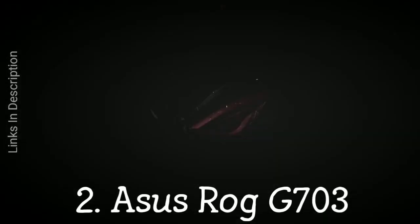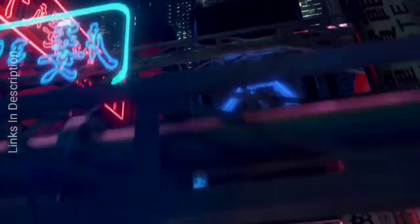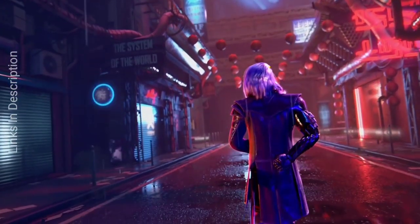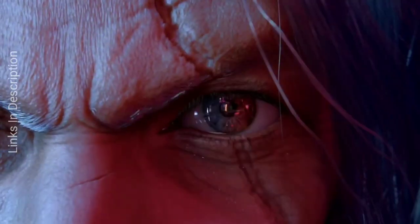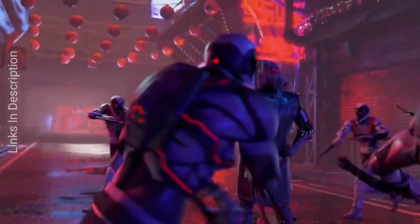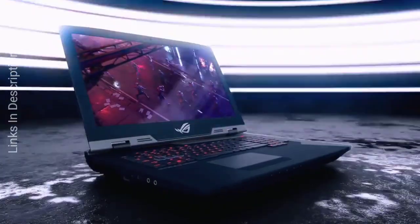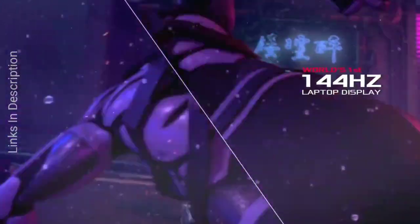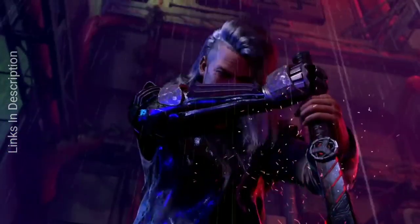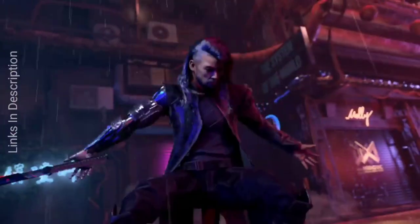Asus ROG G703 — thin and light gaming laptops are fun to carry around, but when you need to pull out the big guns, a thick desktop replacement like the Asus ROG G703 is going to be your best bet. This beast comes with the Nvidia GeForce RTX 2080 and can be packed with up to 64GB of RAM, so you are going to cut through everything without a problem. As long as you have the cash, this is the most powerful Asus gaming laptop you will find anywhere. Buy this laptop for its very big, foreboding, and extremely powerful hardware. The only disappointment is it is extremely expensive.